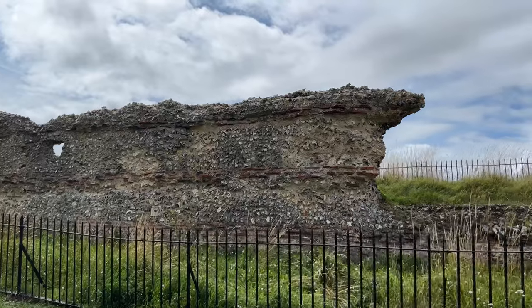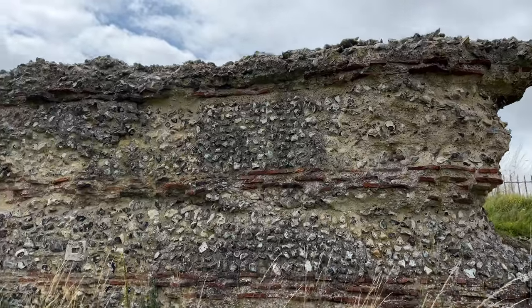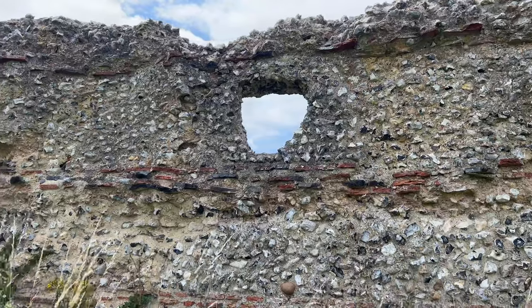Some remains of the old Roman city can still be seen, such as the main London gate, parts of the wall, and a museum which contains hundreds of Roman artefacts found on this site.